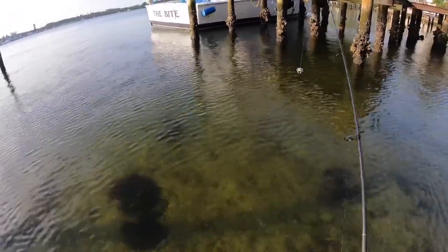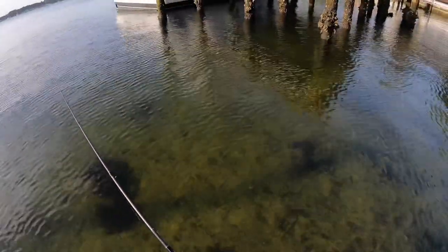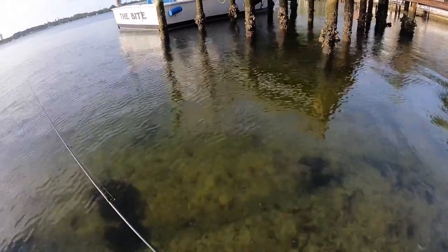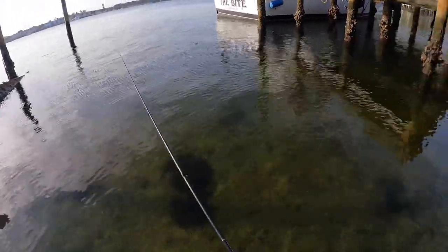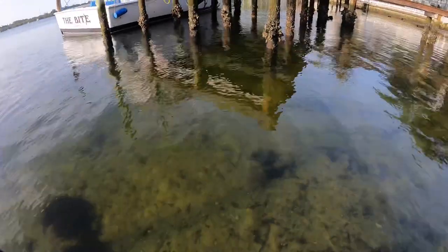Big, big redfish just patrolling around here. I may have to switch back to the Little John — I mean they'll eat these things, but I don't know about sight-casting with the crab. That was a stud red just cruising this dock.